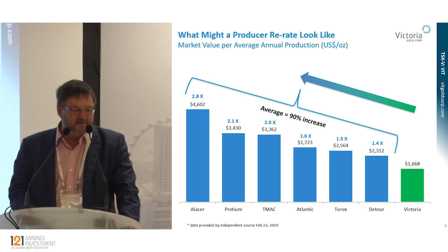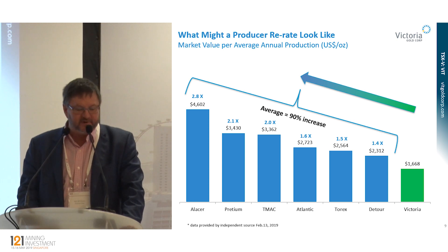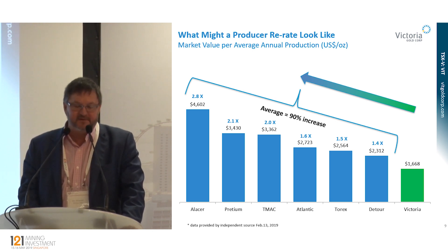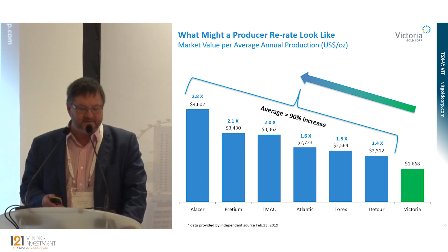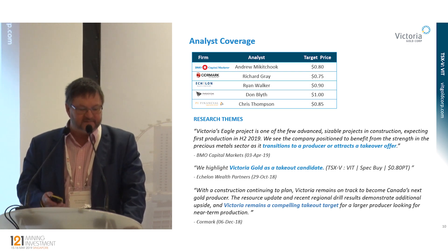Another way of looking at the re-rate is market value per average annual ounce of production. You can see where Victoria is in the pre-production phase. Will we re-rate to the level of a Kişlad? Potentially — Turkey isn't exactly a safe jurisdiction anymore. But certainly a double from where we are today is very likely. Five analysts cover the stock, and coincidentally they all have a doubling of our share price over the next 12 months.